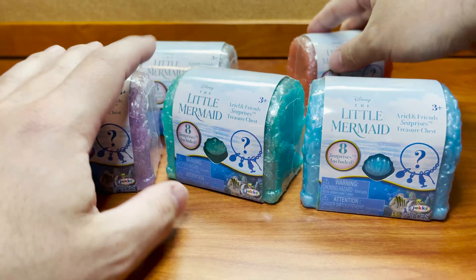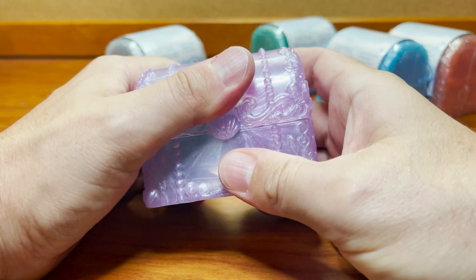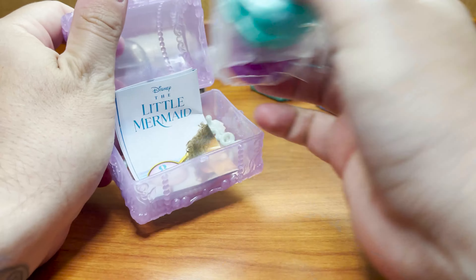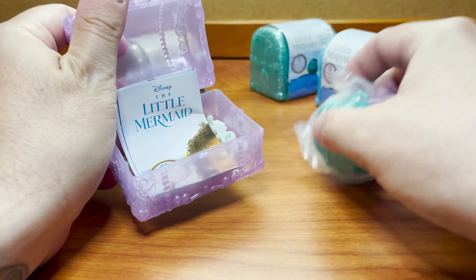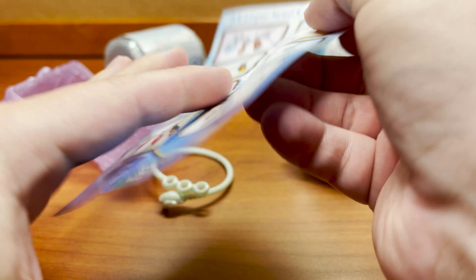It almost looks like production codes, not content codes, because a few of them were the same and it was only a couple that had different codes, so I don't really know. We're gonna find out. I'll point out what codes are what and maybe I'll open them all in order and kind of see how that goes. I do have five — apparently there are eight of these to collect. Let's go ahead and get started, probably starting with this purple one right here. This is the only one that has this code.